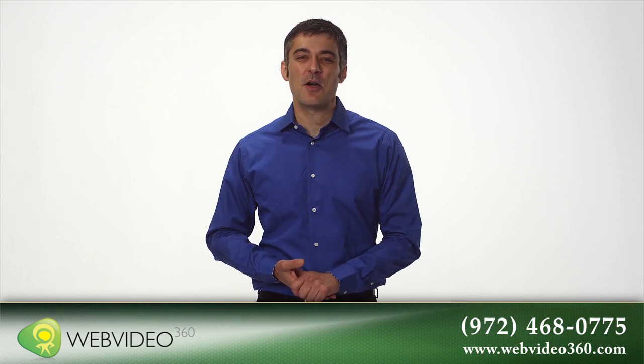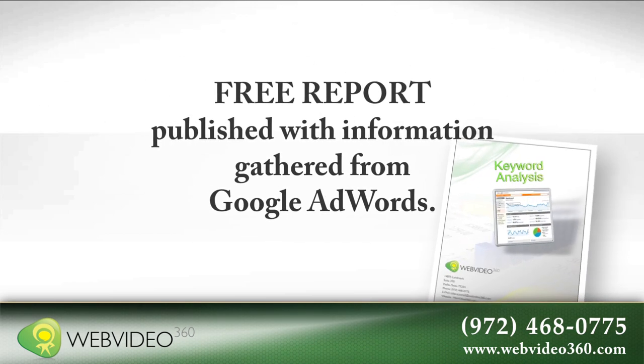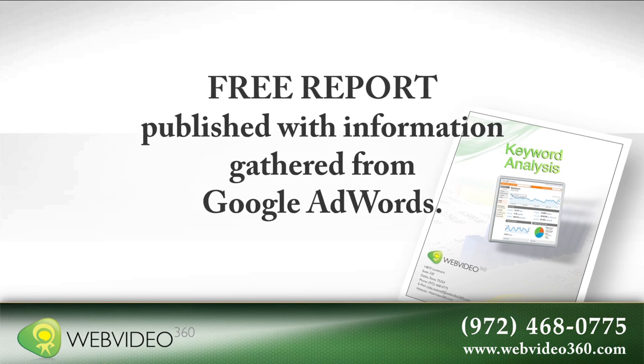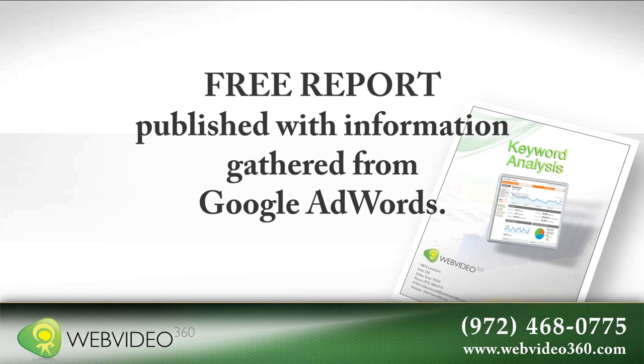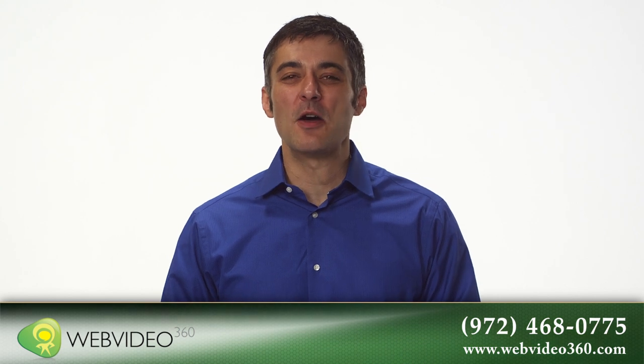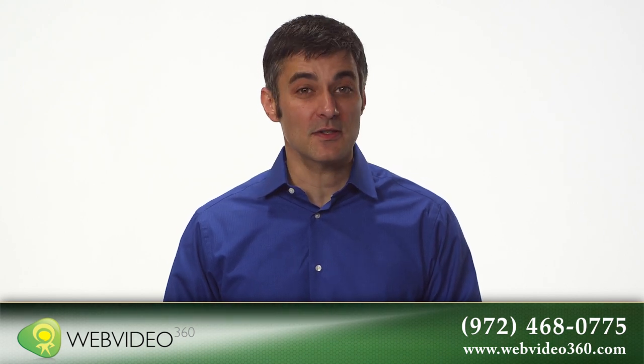Now let Web Video 360 help them find you. Call now or visit online at WebVideo360.com to get started, and we'll rush you this free report, which details the specific words and phrases your potential patients are searching for. Call now to find out how Web Video 360 will have potential patients calling you.